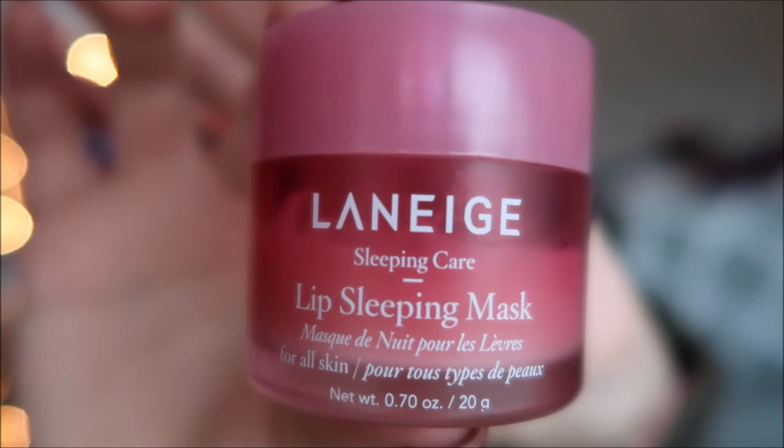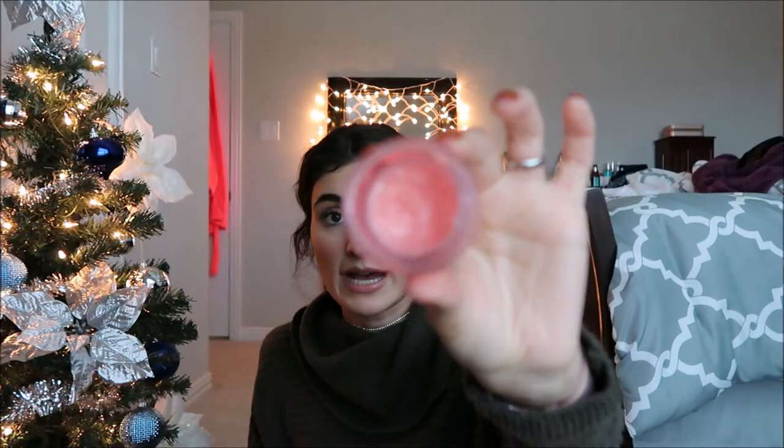Another thing I have in my stocking is the Laneige lip sleeping mask, and I love this stuff. I got this from Sephora and I'm already more than halfway through it. This is really great for when you go to sleep — you put it on your lips and wake up with super soft, moisturized lips. I also apply it throughout the day, and even when I leave the house I'll throw this on. Sometimes I use it as a lip gloss with some lip liner and you're good to go. They also have different flavors or scents.